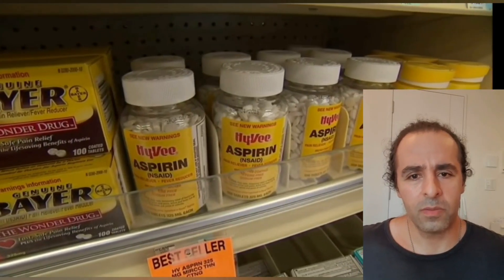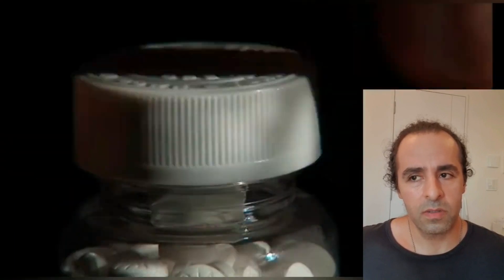Hello everyone, Dr. Ashes here. Another aspirin video. And the question is, should we swallow the aspirin or should we chew it?